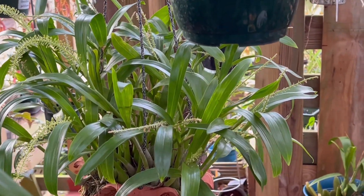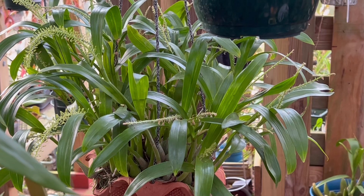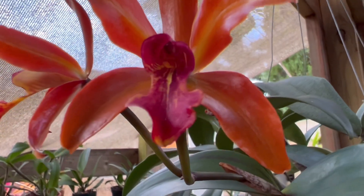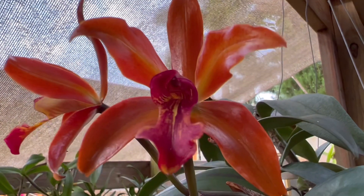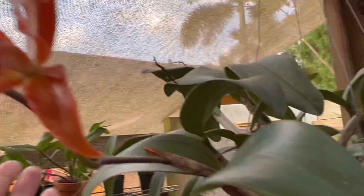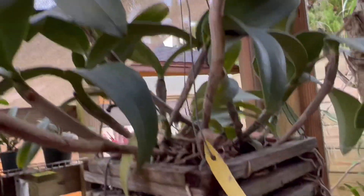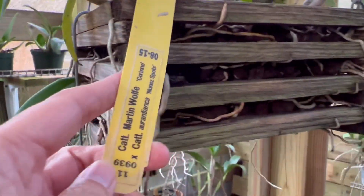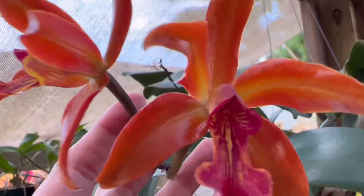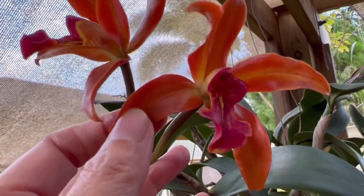I showed this before when it was in flower last year. It bloomed again — it bloomed more last year, but it's just a few months and it bloomed again. The camera can't catch the color; it's a darker orange. This is Martin Wolf with Aryan Chiaka — very pretty, darker orange, and the petals are really thick so it lasts long.